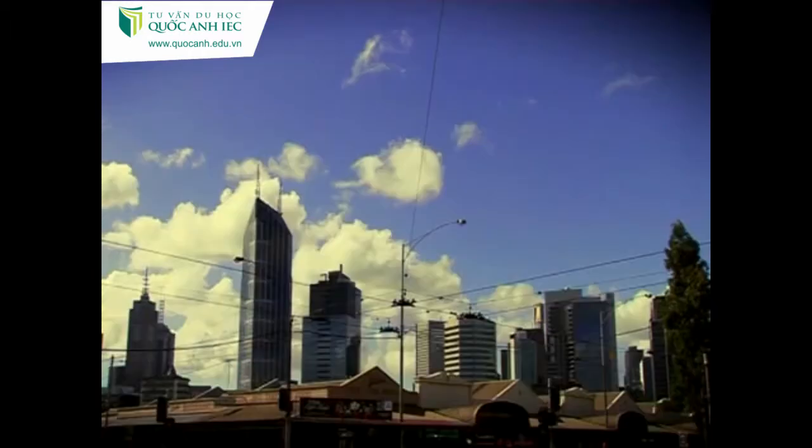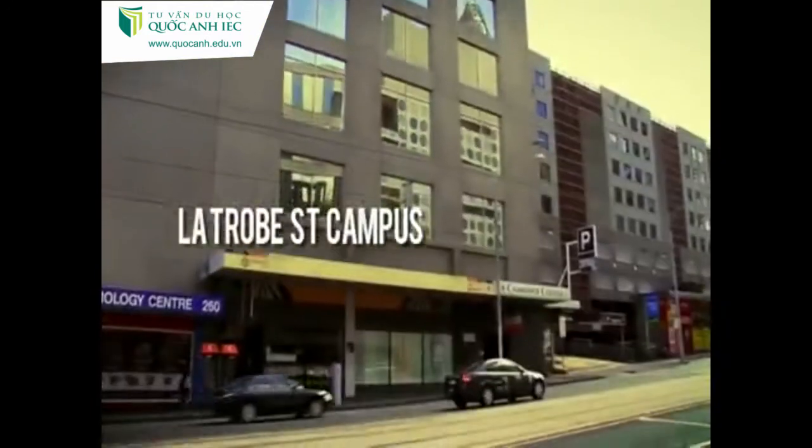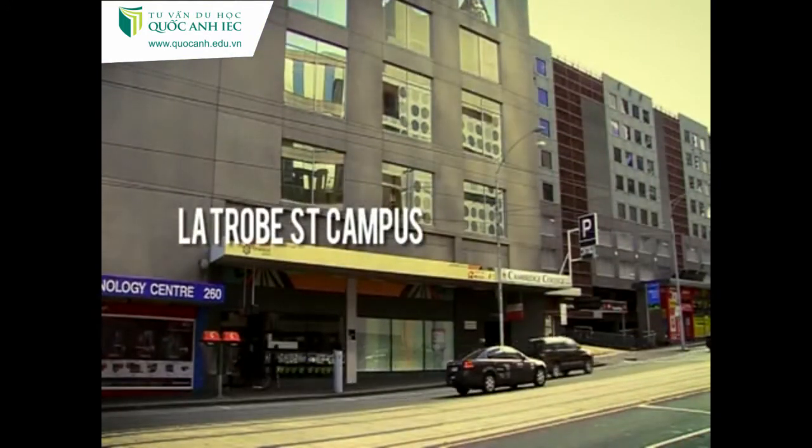There are four campuses here, all in the city. This is where it all started 12 years ago, and this building is now our English language school.